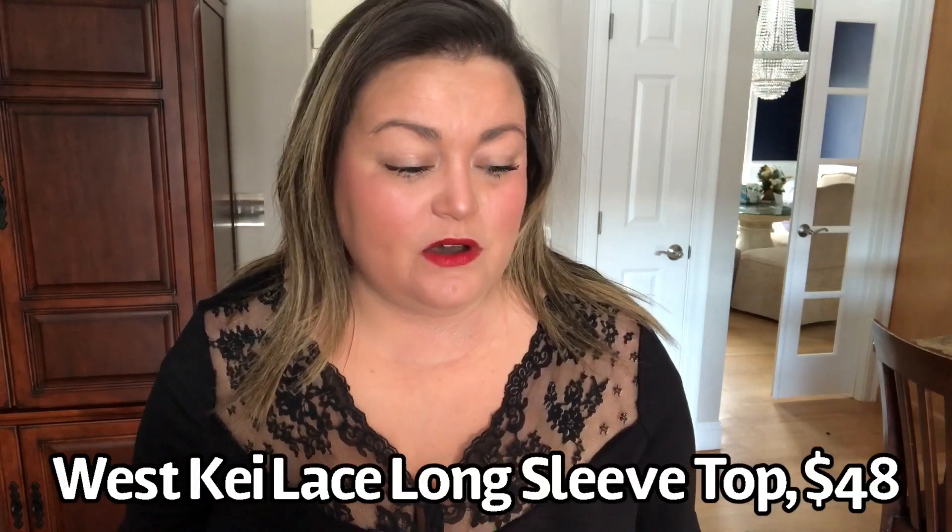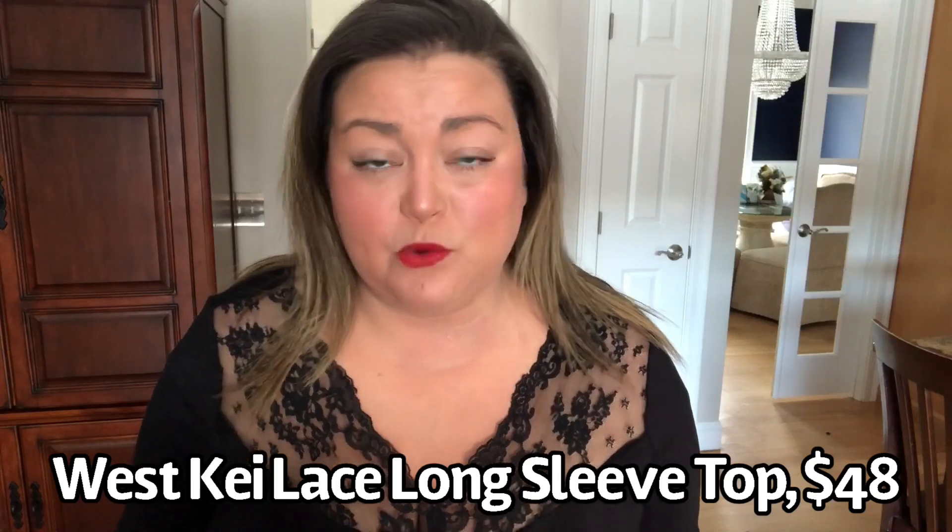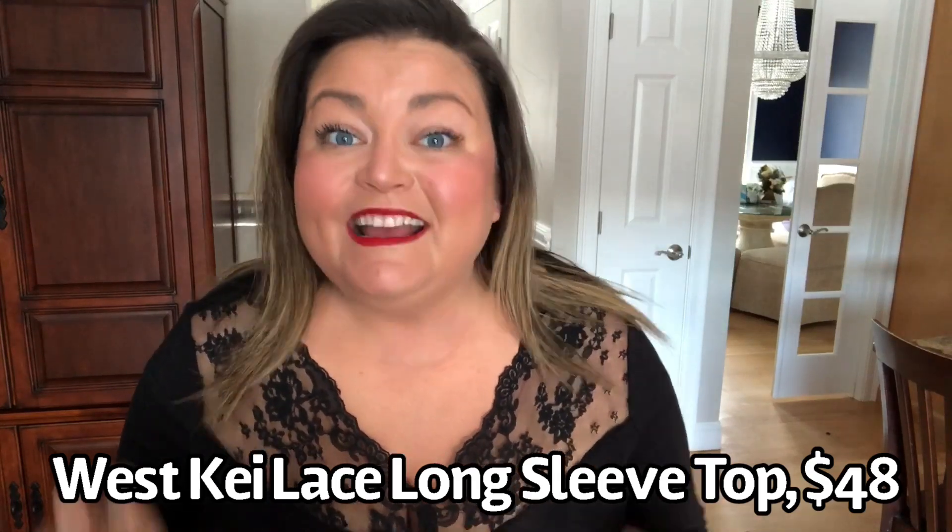So first top — this is by West Key. This is the lace long sleeve top in black. It's an extra large, it's $48, and it's 95% polyester and 5% spandex. I'm close so you can see the pretty sheer lace detail along the top of this shirt. I love the neckline and I love the detail. I did have to pull my bra straps down — you can't really wear a regular bra because you'd see the straps. So you probably have to wear a strapless bra. The price isn't bad for Wantable.